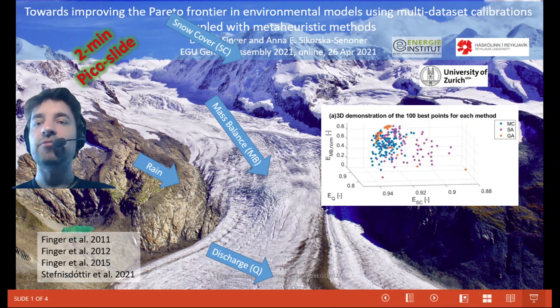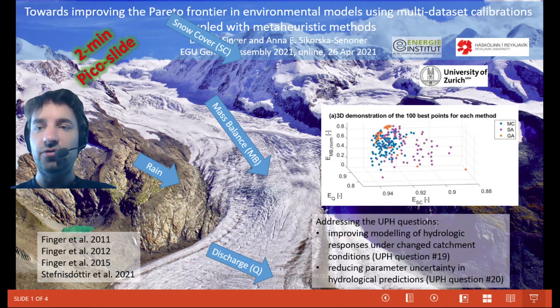The red points represent the Pareto frontier of meta-heuristic calibrations in comparison to the Pareto frontier derived from stochastic calibrations. Clearly, the red points indicate an improved Pareto frontier and a reduced equifinality in comparison to the stochastic calibration.